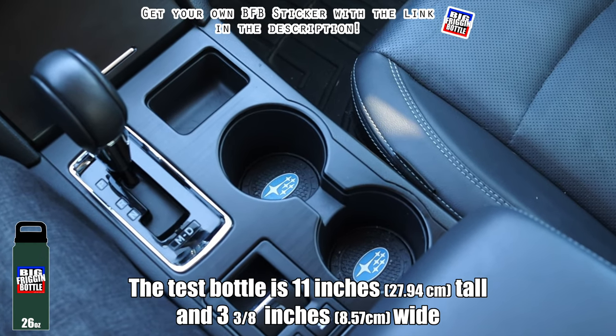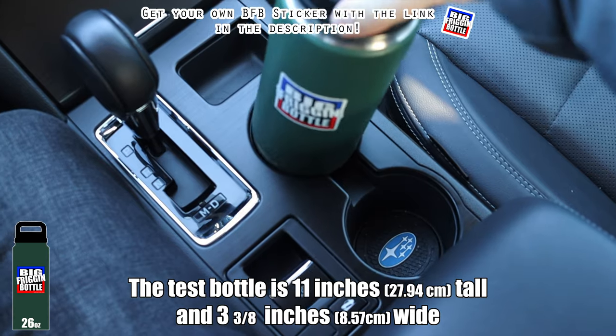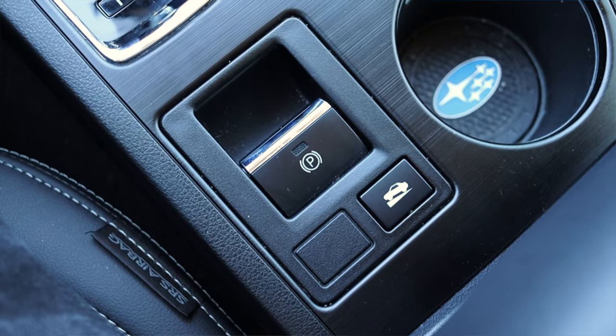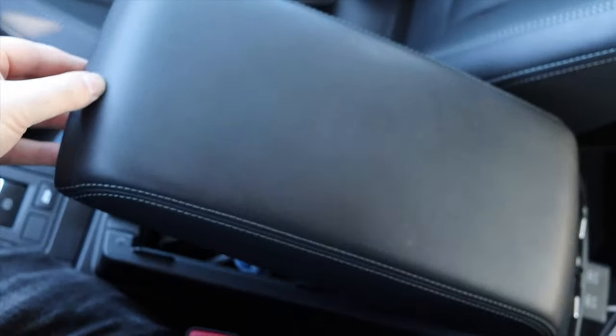We will do a big friggin bottle test here in the 2019 Subaru Legacy 3.6R — and unfortunately it does not pass the big friggin bottle test. I also get a power parking brake as well as a hill mode, which is kind of nice, and a center console as well.